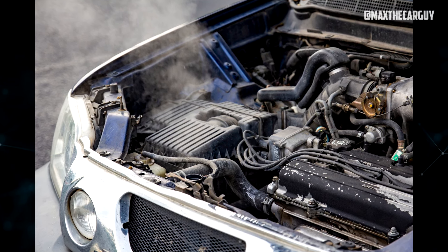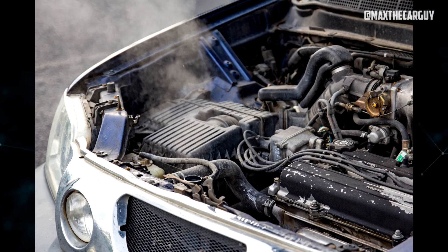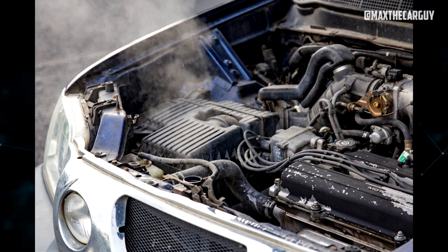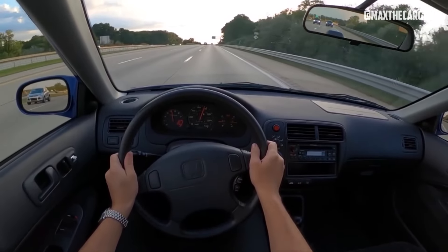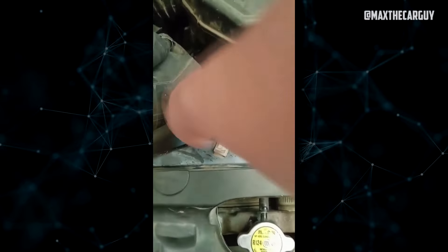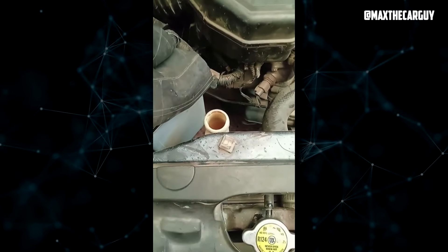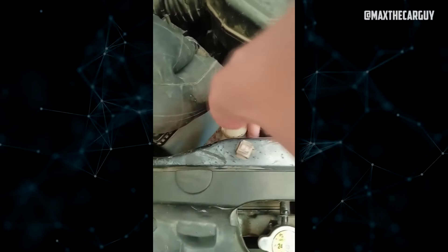A cylinder head can easily warp, a block can easily crack, and a head gasket can easily blow. Any temperature-related anomaly should have the underlying cause identified and corrected as soon as possible. By doing this, the potential for eventual overheating and the damage that frequently results are avoided. You should make an appointment with an independent mechanic or dealership service center as soon as possible if you do not feel confident diagnosing such a problem yourself.